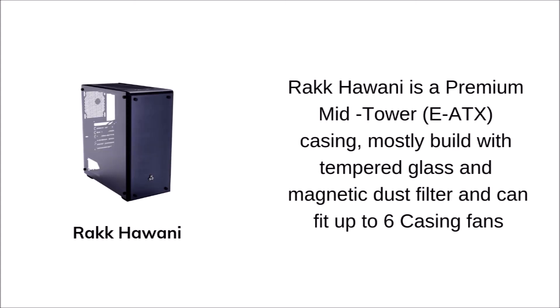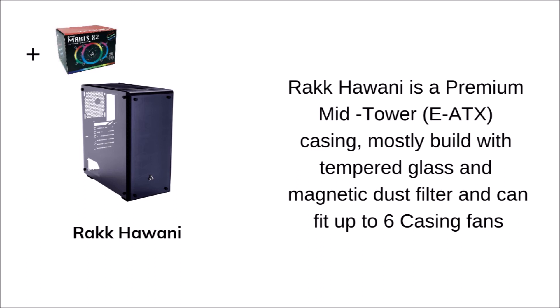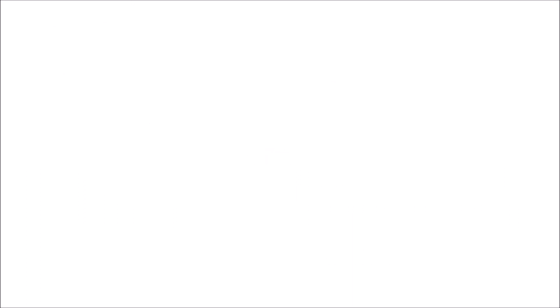For the casing, we have the Raidmax Horny. It is a premium mid-tower ATX casing mostly built with tempered glass and a magnetic glass filter. It can fit up to six case fans. You will also need fans, and that is the Raidmax fans x2. You can get both for 3,590 pesos.